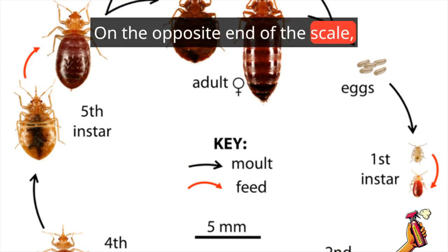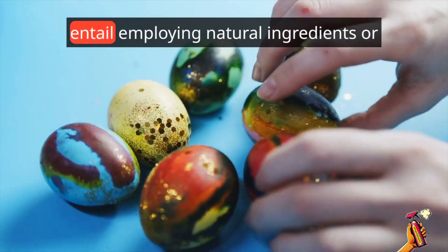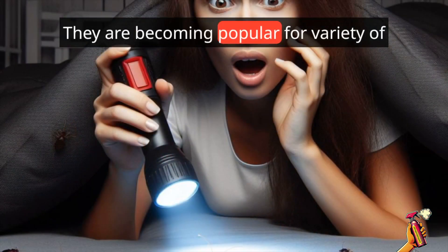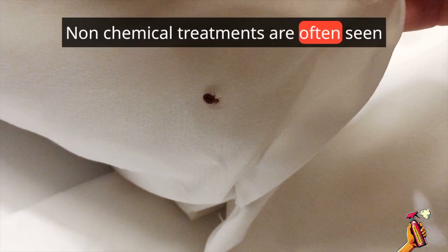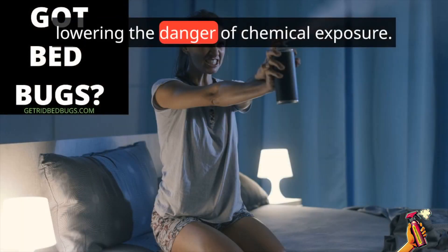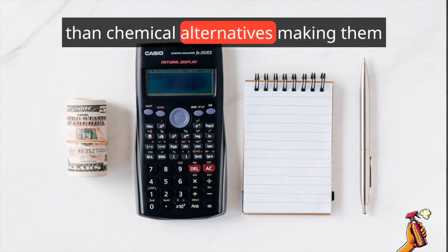On the opposite end of the scale, we have non-chemical treatments. These solutions often entail employing natural ingredients or novel strategies to fight bed bugs, and they are becoming popular for a variety of reasons. Non-chemical treatments are often seen as environmentally friendly and safe alternatives, lowering the danger of chemical exposure. Furthermore, they are often less costly than chemical alternatives.